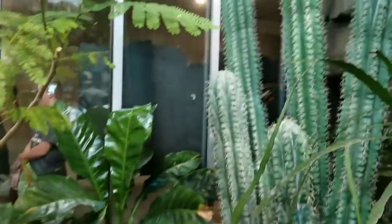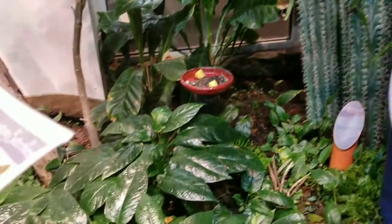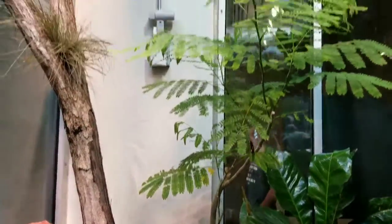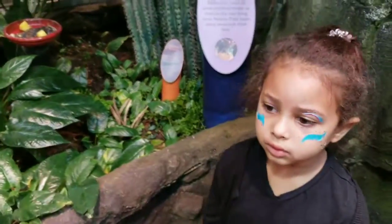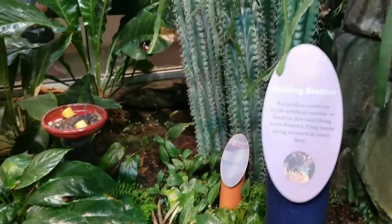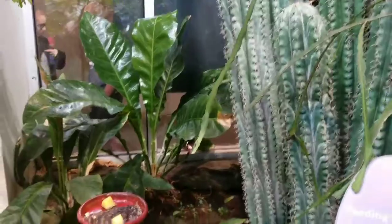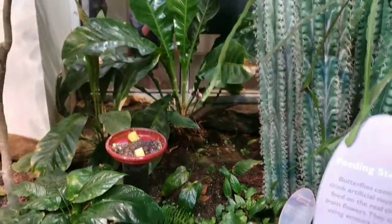Are you scared of the butterfly? She said there's a snake in here. I didn't hear that. I knew there was a tarantula. You see this butterfly right here, baby? Right there? Don't touch it, man. I'm not touching it.